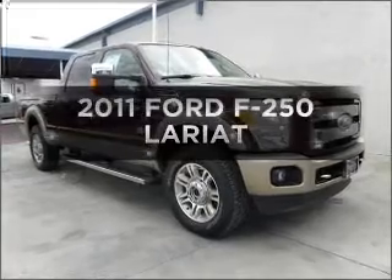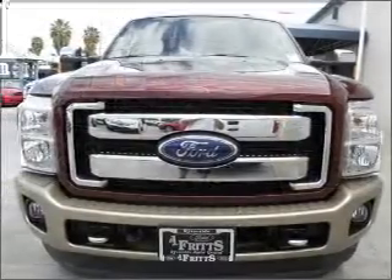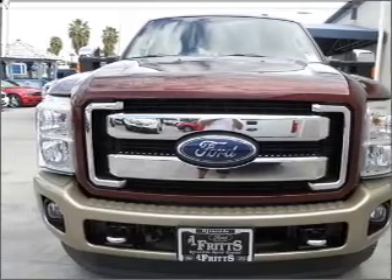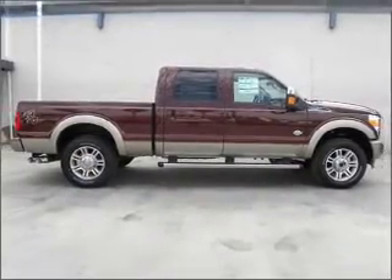Presenting the 2011 Ford F-250. If you're looking for an automobile with great attributes, look no further. With a powerful eight-cylinder engine connected to a smooth-shifting automatic transmission,